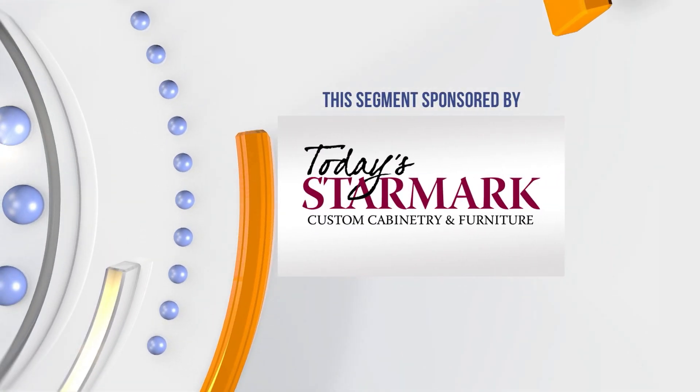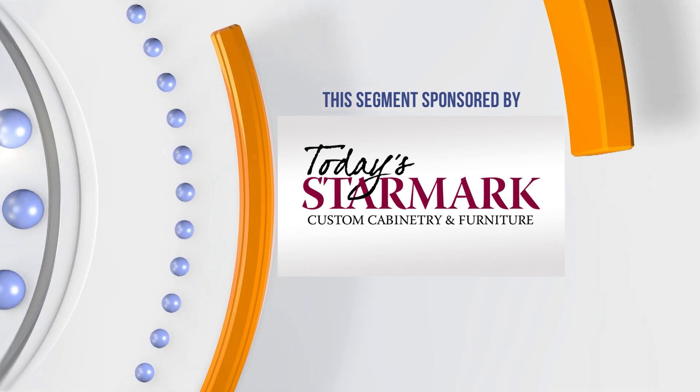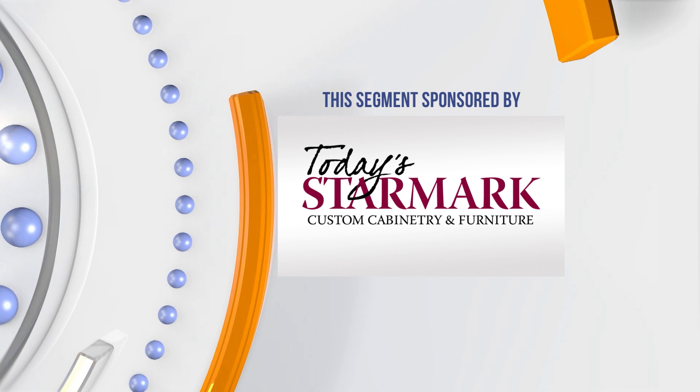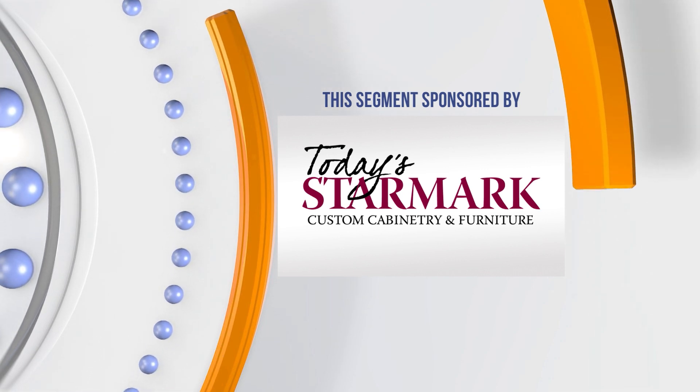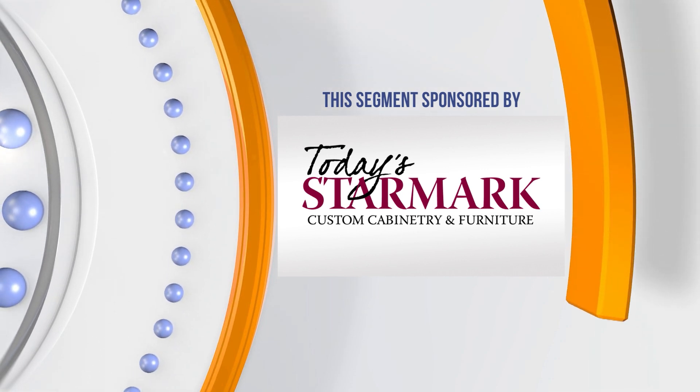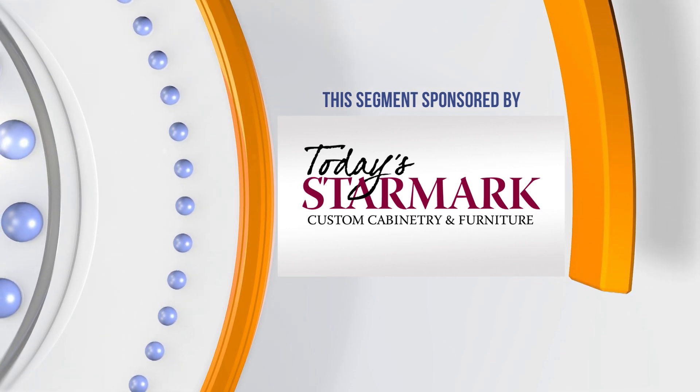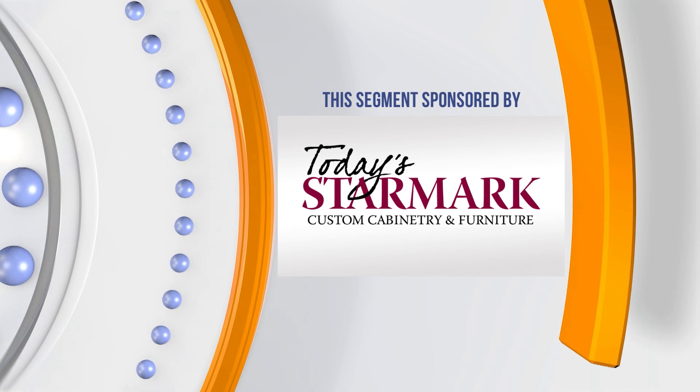This Keloland Living segment has been sponsored by Today's Starmark Custom Cabinetry and Furniture. Starmark has been in business since 1978, building quality cabinetry in Sioux Falls, South Dakota. Hundreds of experienced Starmark cabinetry dealers and designers are located across the nation, ready to listen to you and create your dream kitchen and bath.